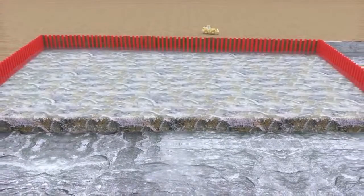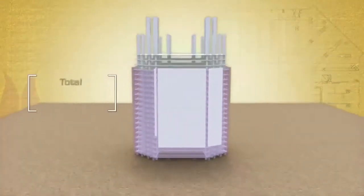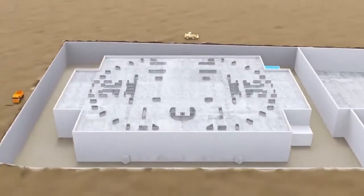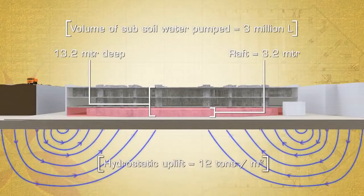We knew it was going to be a challenge designing foundations for this heavy building. Assuming an average pressure of 2 to 2.5 tons per meter square per floor, the pressure exerted by this building on the ground would be on the order of 200–225 tons per meter square. This building has a double basement, so we've gone down about 12 meters below the ground, and we've designed the building floor for hydrostatic uplift of 12 tons per meter square.